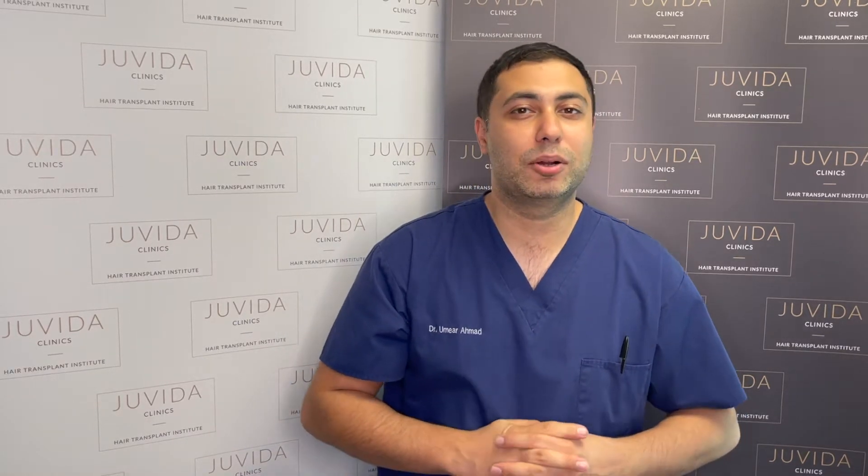Hi, I'm Dr. Ahmed from Javita Clinics. In this talk, we'll be talking about and discussing PRP, so platelet-rich plasma.